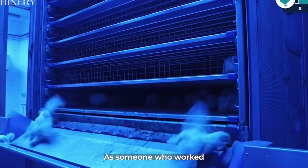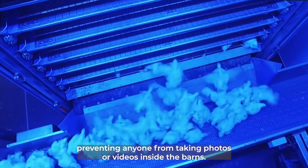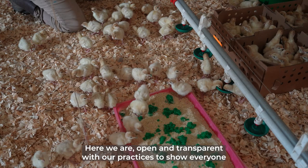As someone who worked on a big industrial poultry farm, I had to sign non-disclosure agreements preventing anyone from taking photos or videos inside the barn. Here we are open and transparent with our practices to show everyone the humane way to raise animals.